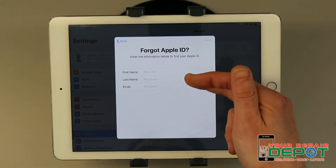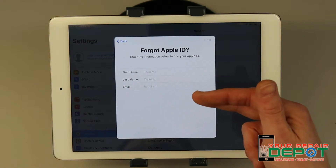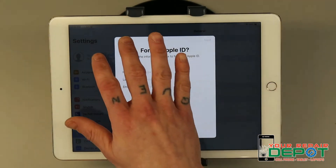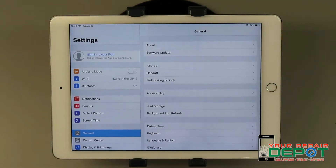Now type your first name, last name, and the email address that you remember hooking up to your iPad, iPhone, or iPod. And if you can't remember those things either, I've provided a link in the video description to Apple support to help you figure out how to get your password or your Apple ID back.